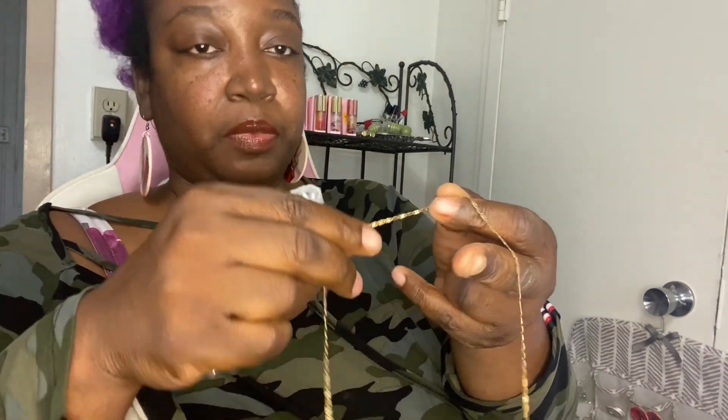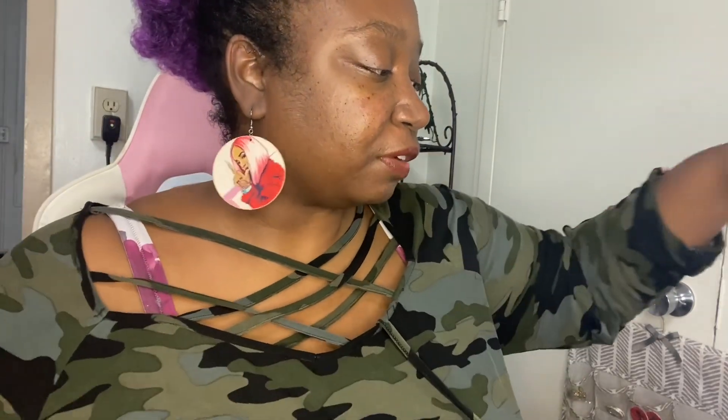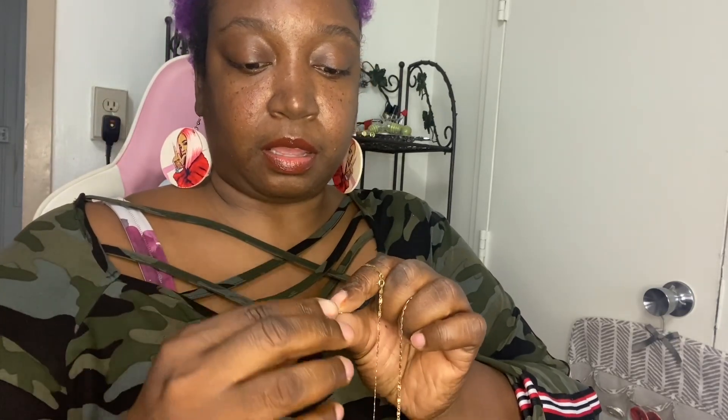I need to get my necklace fixed because it broke. I have this gold chain but it broke, as you can see, so I need to go to the jewelry store and get it fixed — it was just a small link that broke. And then I had my name made — so this is like a Mickey and Minnie Mouse style one and it says 'Mercy.'